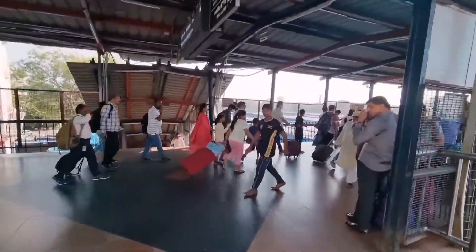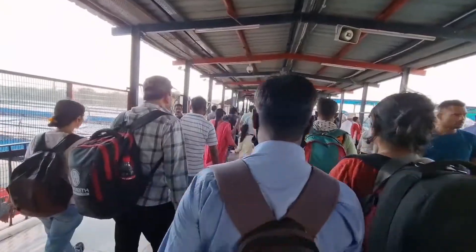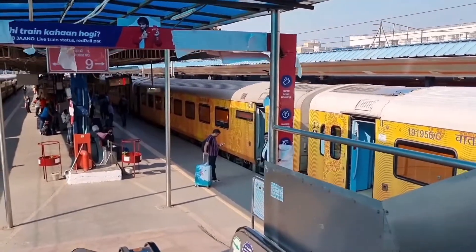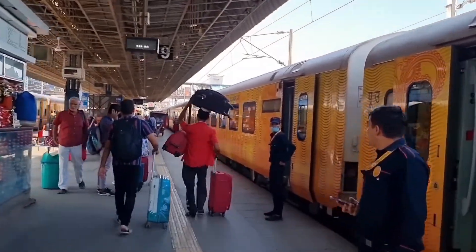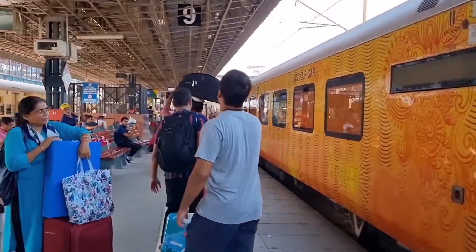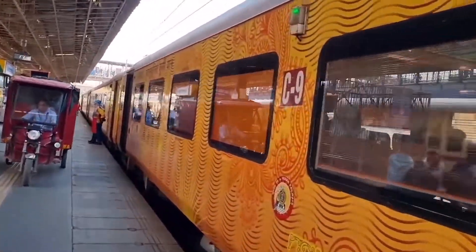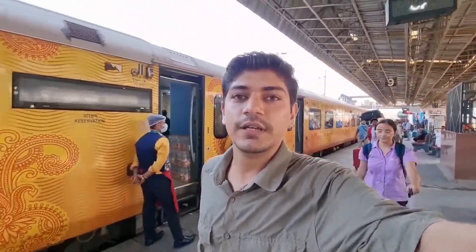We have reached the station and now we are going to platform number 9. The train is 82502. We have reached and this train is right in front of us. We will depart at 3:40, about 10 minutes from now. We have about half an hour left.